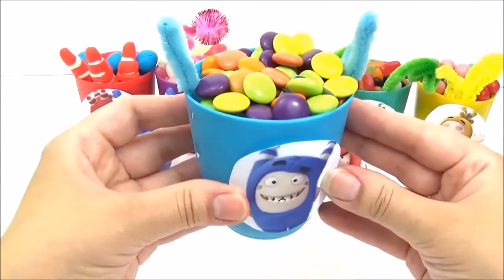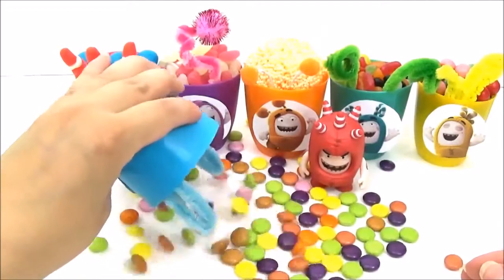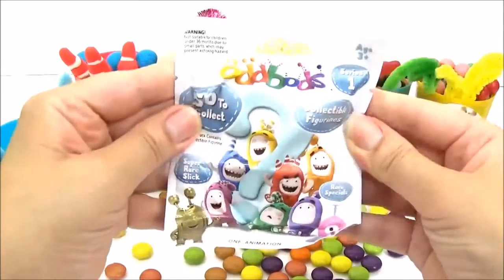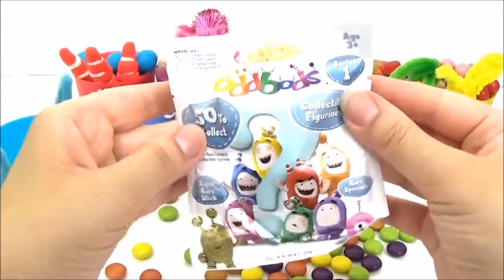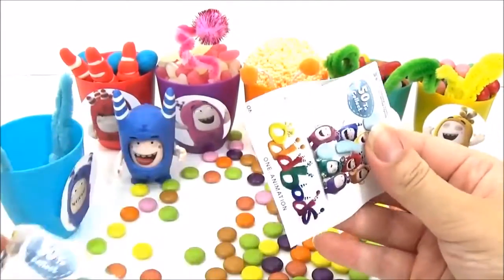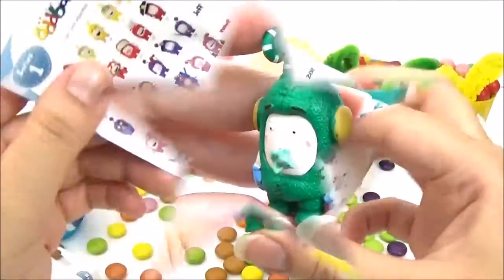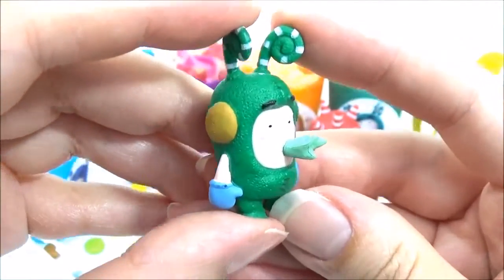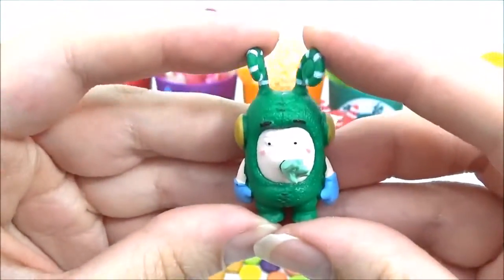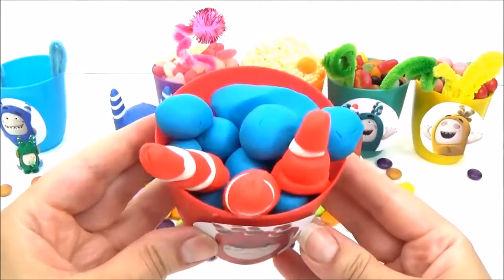Let's start with Pogo in the blue cup and see what sort of surprises are inside. It's an Odd Bods blind bag — let's see what's inside. Oh, we got Zee, and he looks like he wants to be somewhere else — taking a nap, probably.